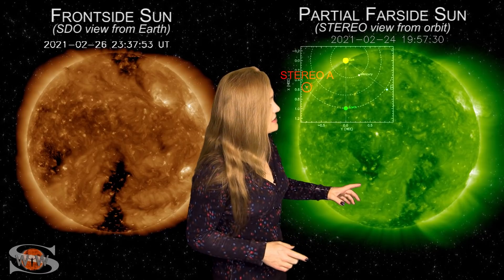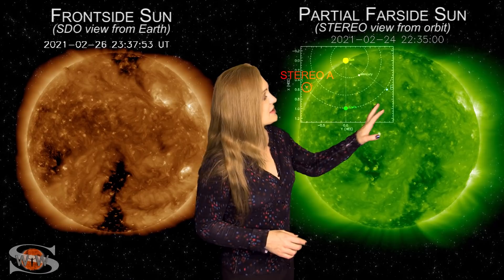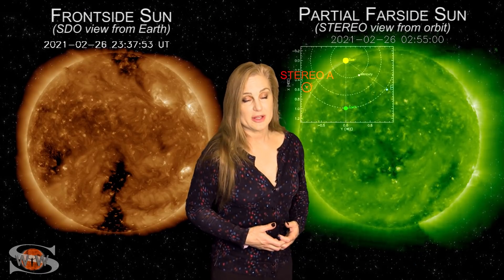That's really good news. The sad thing, though, is that if you look just to the east of that, you're not going to see any bright regions in Stereo's view. Sadly, what this means is that once these bright regions in Earth's view rotate to the sun's far side, we're going to be back to a spotless sun.